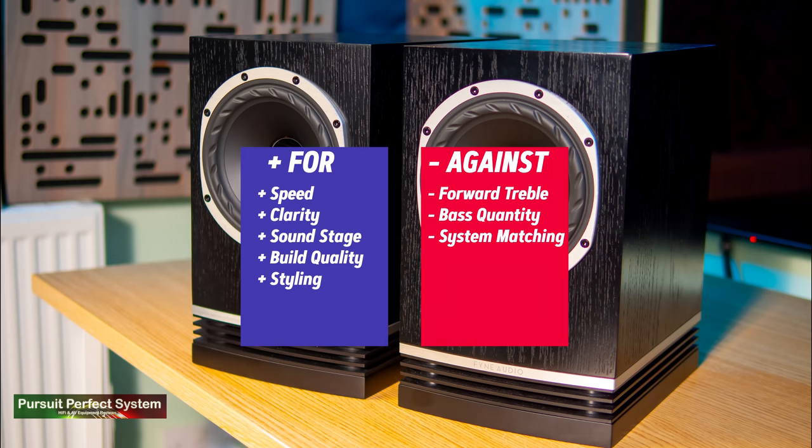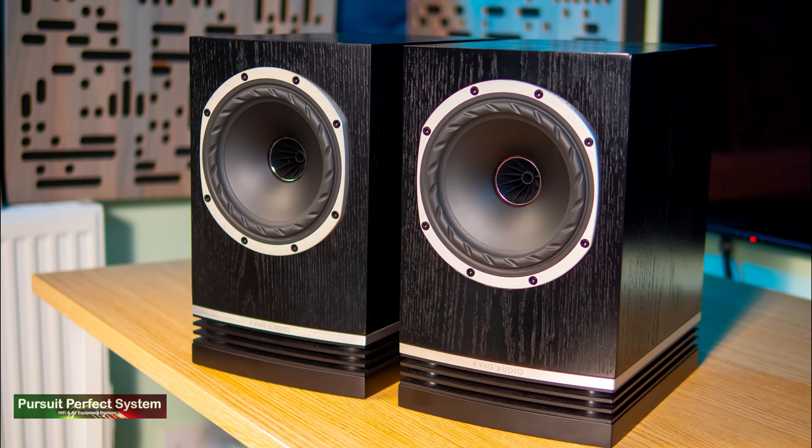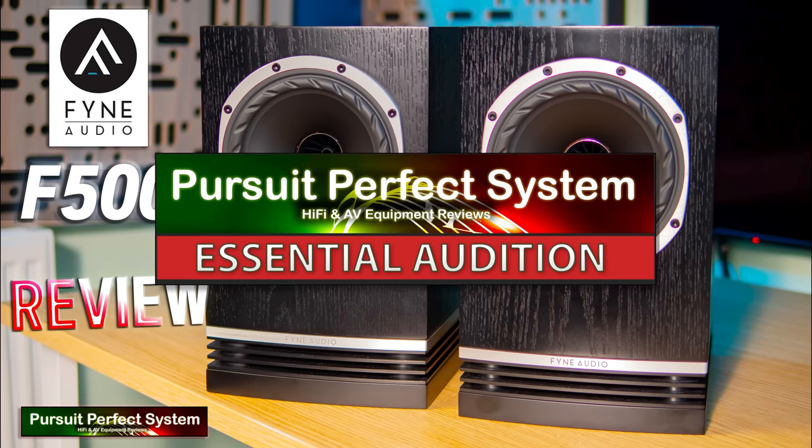Moving on to the FineAudio F500 — these are a very interesting speaker system because of all the interesting technologies used in them. I think these are speakers that will make certain audiophiles really very happy: audiophiles that have the right systems and the right rooms to maximise what the F500 can do. They also have a really interesting look — I actually really like the looks of the F500 and the build quality is exceptional. I'd like to award FineAudio the Pursuit of Perfect System Essential Audition Award, covering two things: firstly, you should definitely audition them if you're looking in this price category; and secondly, because it is a speaker with caveats, listen to make sure they're right for your acoustics, system components, and taste. But with the right system, they can deliver really fantastic results.